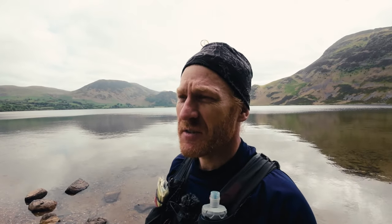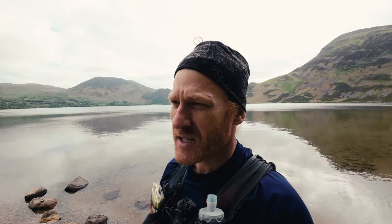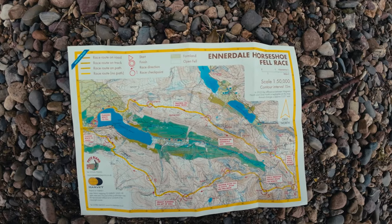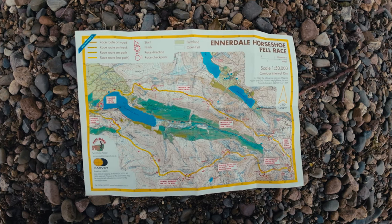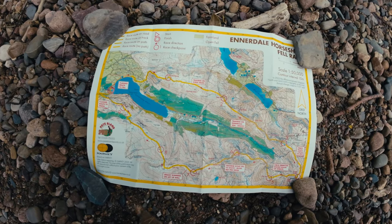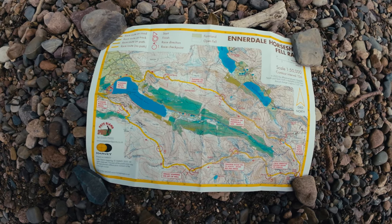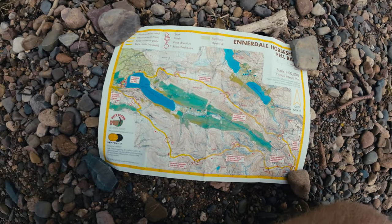It's a cheeky fell race and I haven't done one for yonks. The thing with these is that you've got timing cutoffs, and if you don't make those you're out of the race. I got myself down to Peak Bland the other day and picked up the Ennerdale Horseshoe fell race map. You can get them at Peak Bland or online. Let's go through the checkpoints.